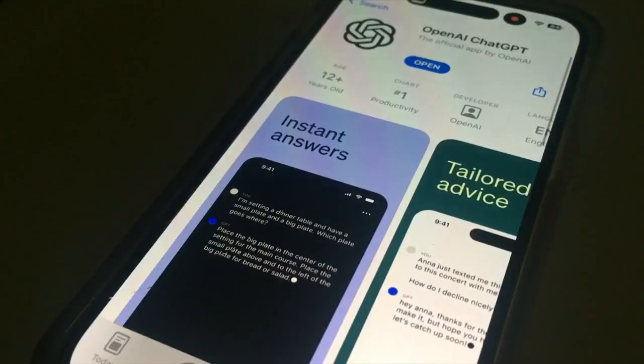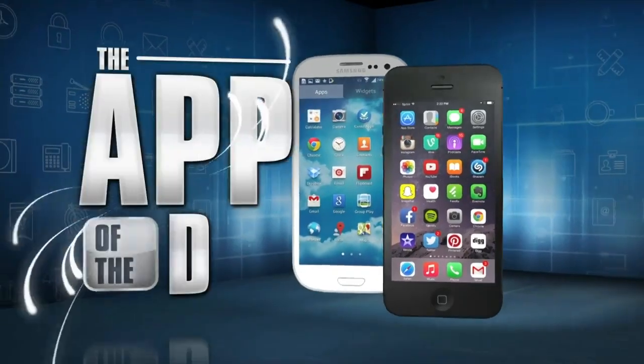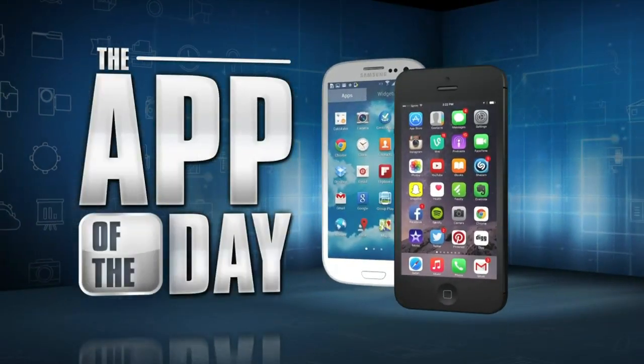You don't want to download, install, and use any other ChatGPT app. I'm Jamie Tucker and the official ChatGPT app is the app of the day.